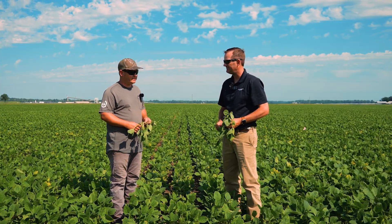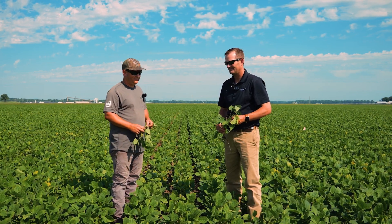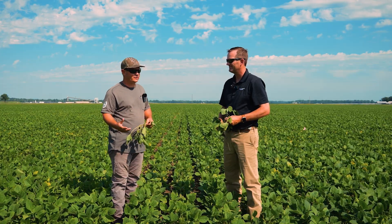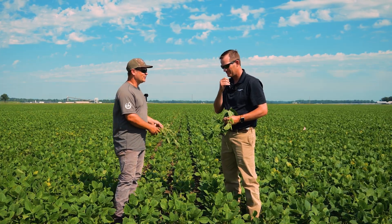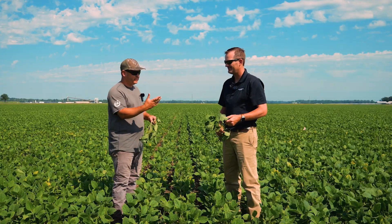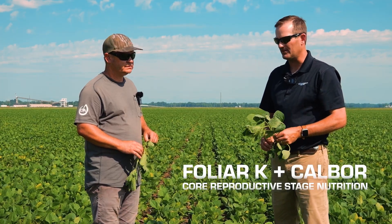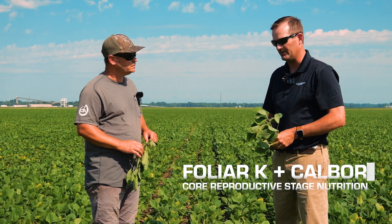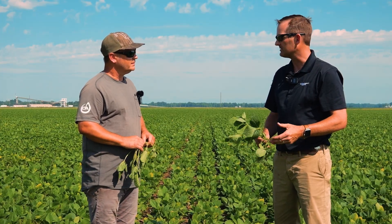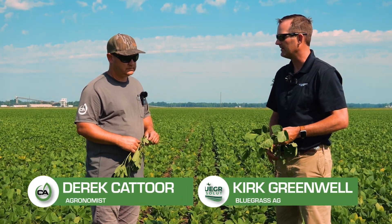Let's jump forward — you've made your post-herbicide application, and now we're getting into what the average grower typically doesn't do: coming back and spraying again. You've mentioned R1, R3, and we haven't even gotten to R5 yet. To raise higher-yielding soybeans, we need to be in the field more than just post-herbicide and R3. So let's talk about this mid-R1 application. Foliar K and Cowboy have been a big part of our program — not just in this field but across all our fields and what we recommend to our customer base.